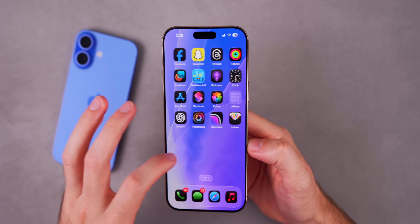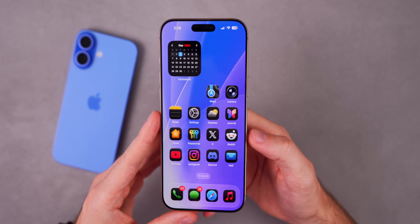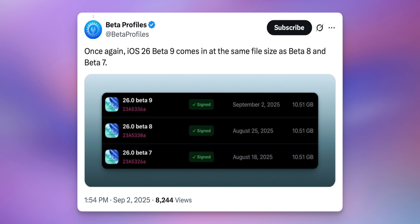If you take a look at the IPSW file — which is the software file you would install manually on your computer — that file is the same size as beta 8, which was the same size as beta 7. So that tells you a lot right there.